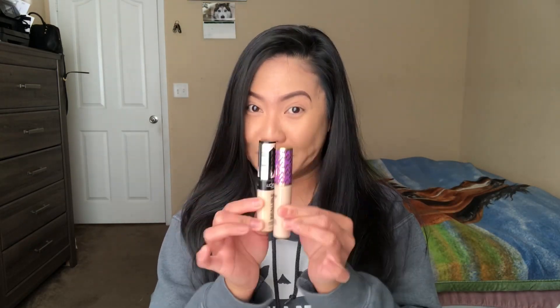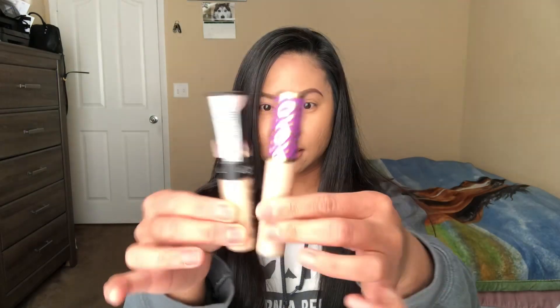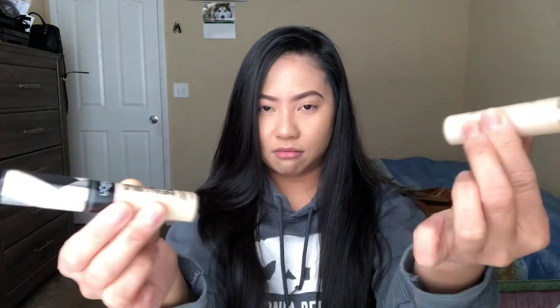Let's start comparing the packaging because this literally looks the same — like same size. Tarte Shape Tape is kind of taller a little bit, but it's basically the same. I haven't opened it yet, so let's open it.